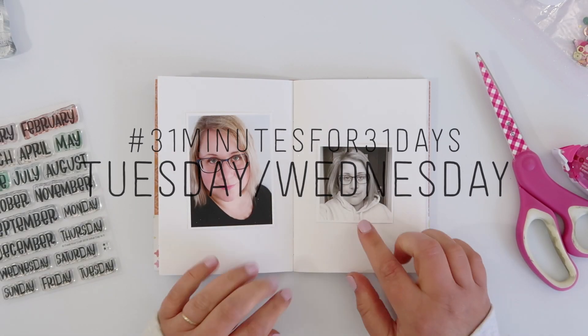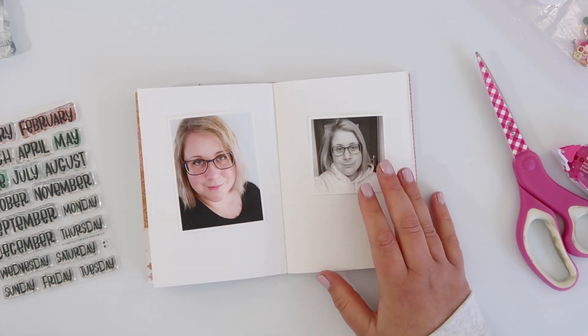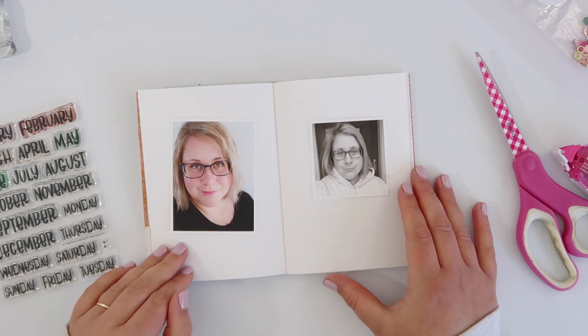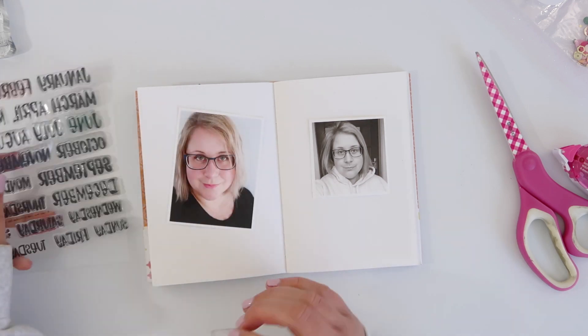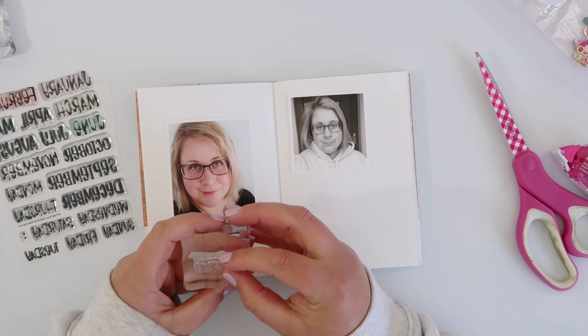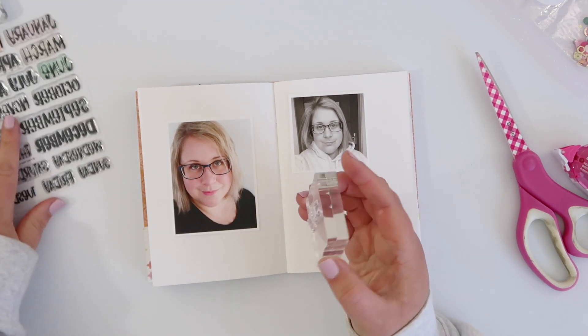Hi guys, I've got another page in my 31 minutes for 31 days mini pocket page album for you today. Technically I've got two days because they're consecutive days, but they worked really nicely to illustrate the ups and downs of life, so I wanted to work on this spread more as a whole rather than individual pages.